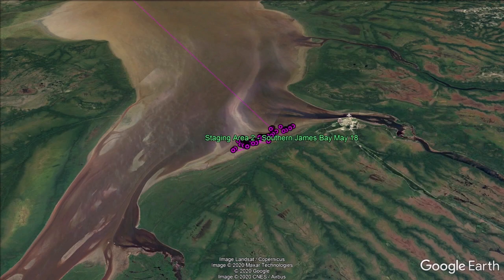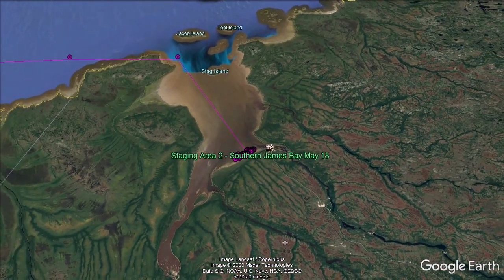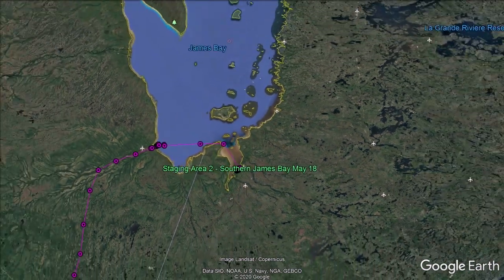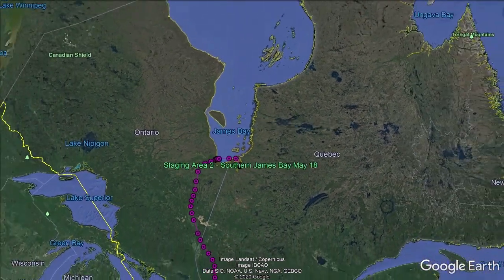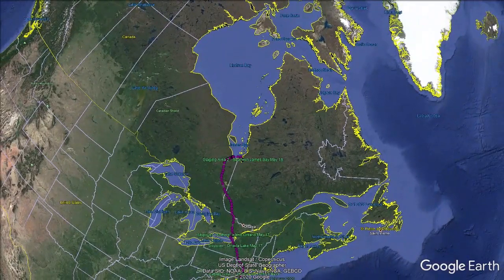Brant will stay on James Bay until early to mid-June before they move to their breeding grounds on islands like Baffin Island, Southampton, and many others. We hope to learn more about where these birds go from all the transmitted birds we have out there. While we know of several key areas where they breed, there are still many areas with question marks, largely because their breeding area is on the edge of the Arctic Circle and is largely uninhabited and difficult to access.